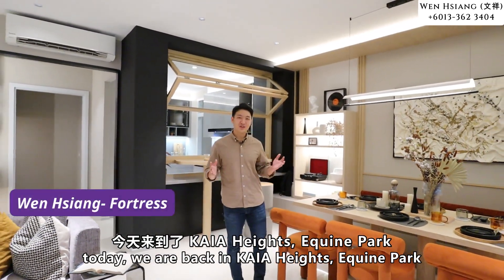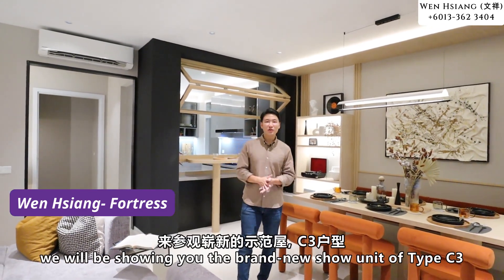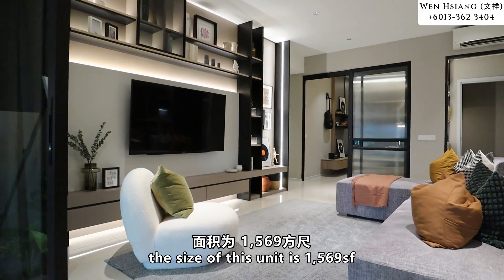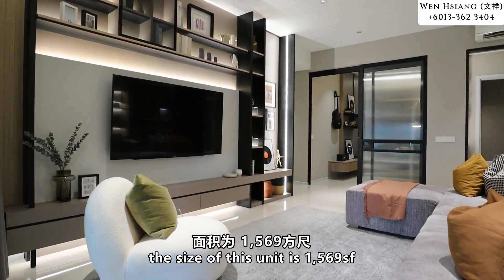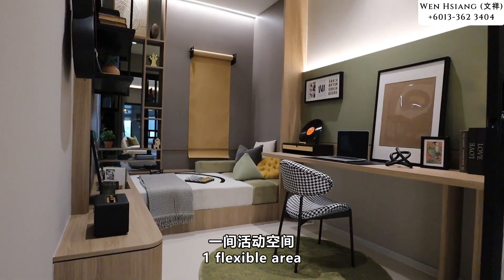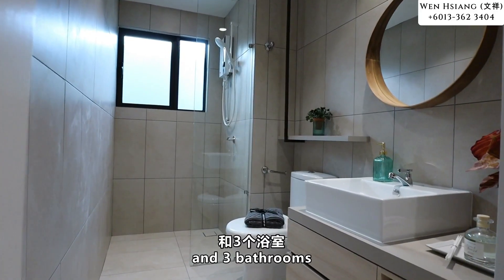Today we are back in Kaya Heights Equine Park and we'll be showing you the brand new show unit for Type C3. The size of this unit is 1,569 square feet and you get to enjoy three bedrooms plus one flexible area and also three bathrooms.